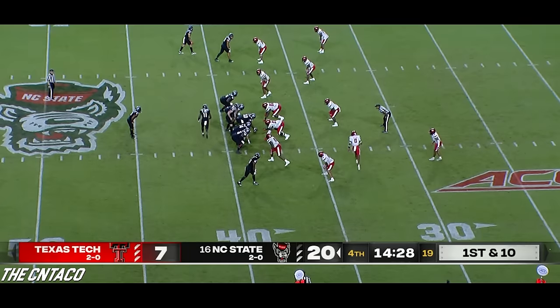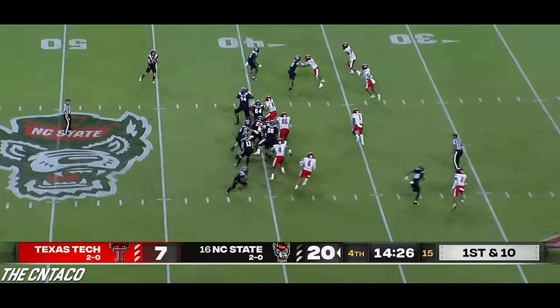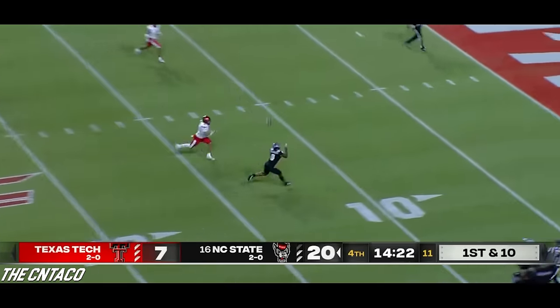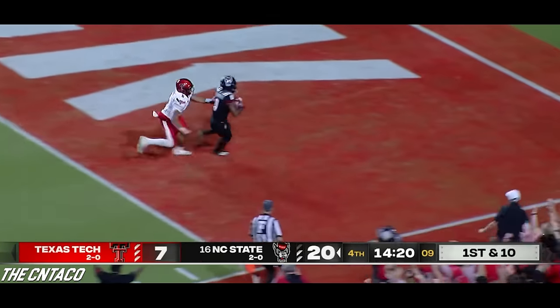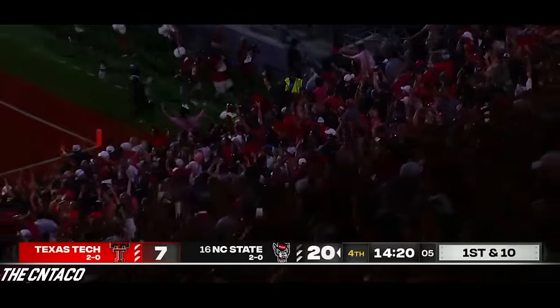He got hurt in the third quarter and is out for the game, so Demi Sumo-Kongbe is the running back. Double pass — Thomas walks it downfield, it's caught. Sumo-Kongbe holds on — touchdown. And that's Thayer Thomas again.